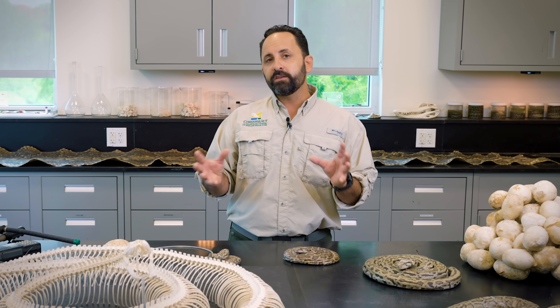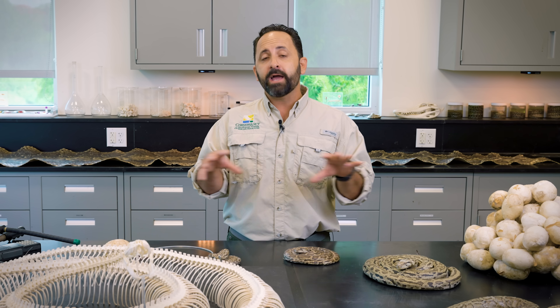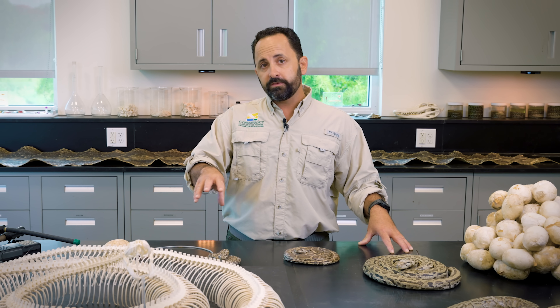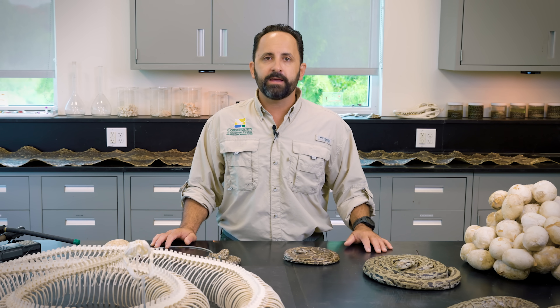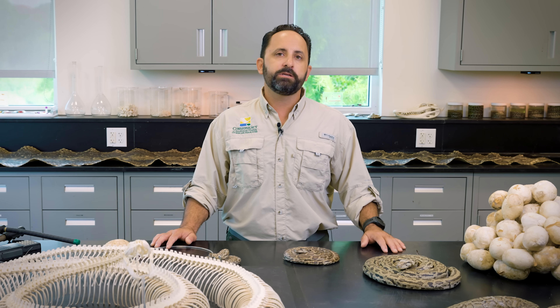We don't have a population estimate of how many pythons are really out there, so that's where research and removal go together very well. We need to understand background population density to know if our removal numbers actually matter. Most of our snakes that come in for necropsies get swabbed to collect pheromones from skin lipids, sent off to research partners. We are actively trying to look at vital rates and survival estimates at various stages to get to that background population estimate.